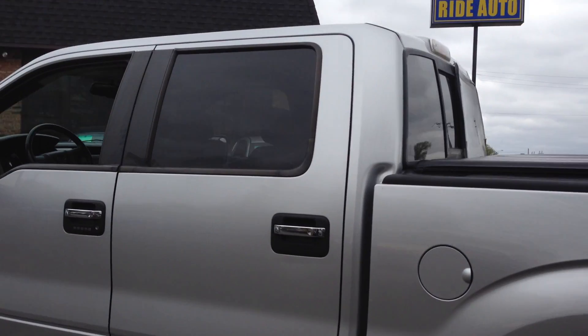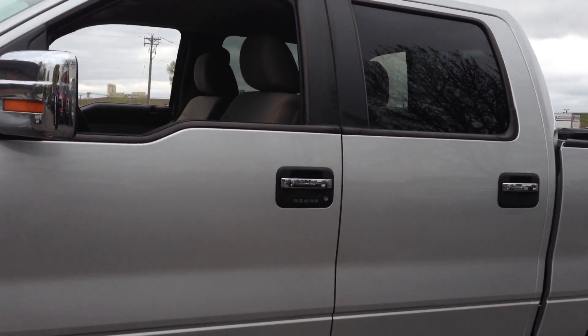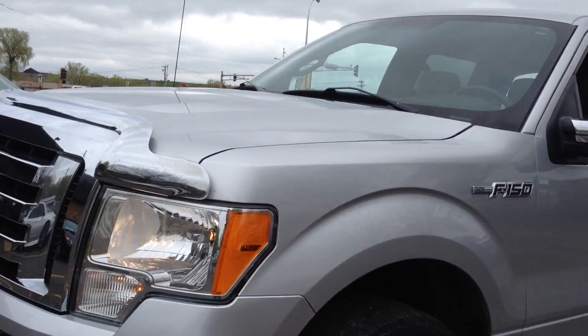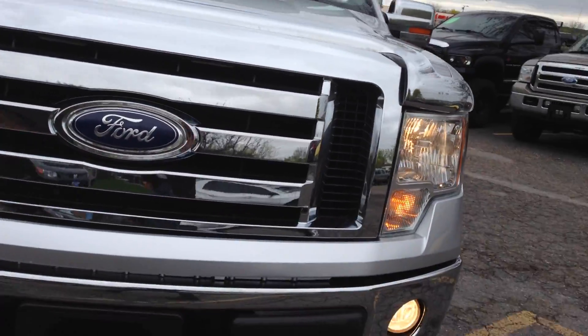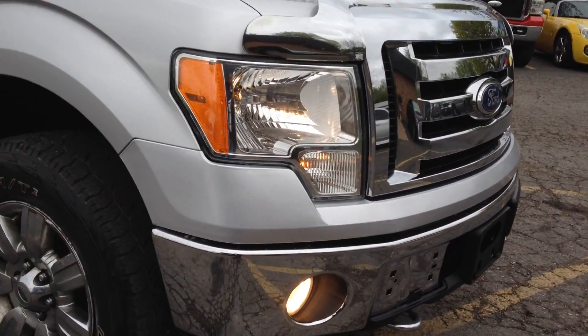The rear sliding glass is going to get replaced with a stationary one because it's got a crack in it. That's the only downfall of this vehicle. Otherwise, clean title vehicle. It's got the chrome bug deflector. The little bumper cap is missing here — we've already ordered that from Ford.